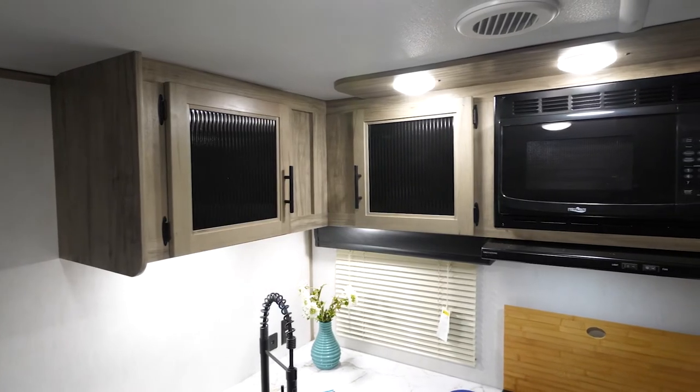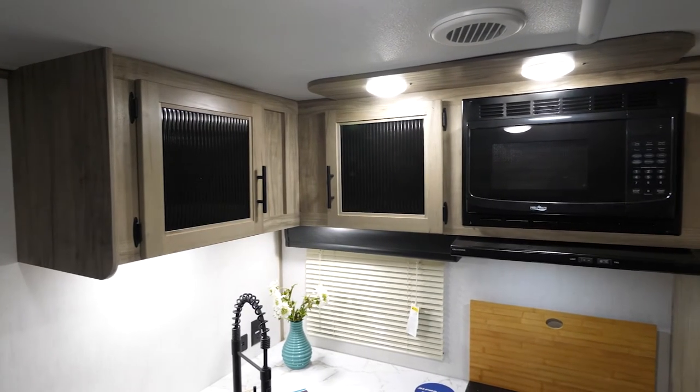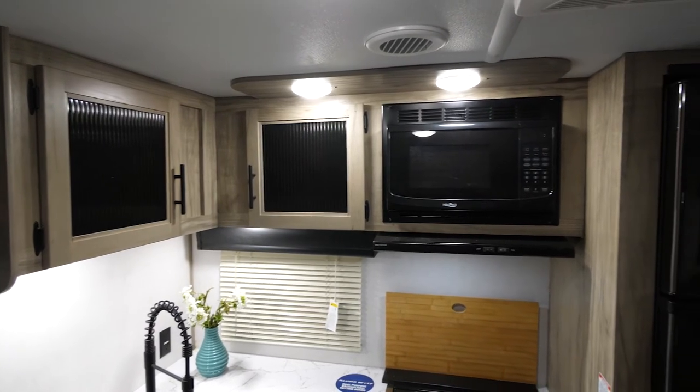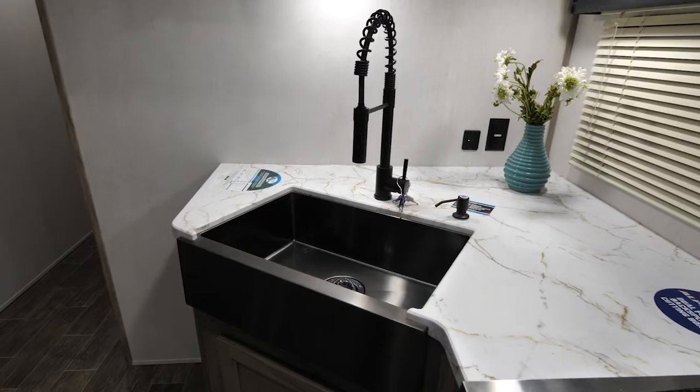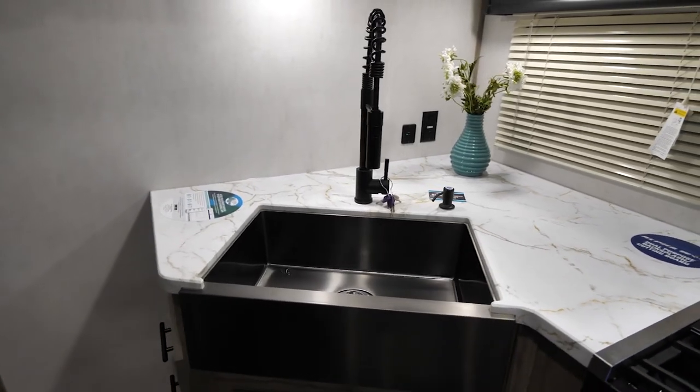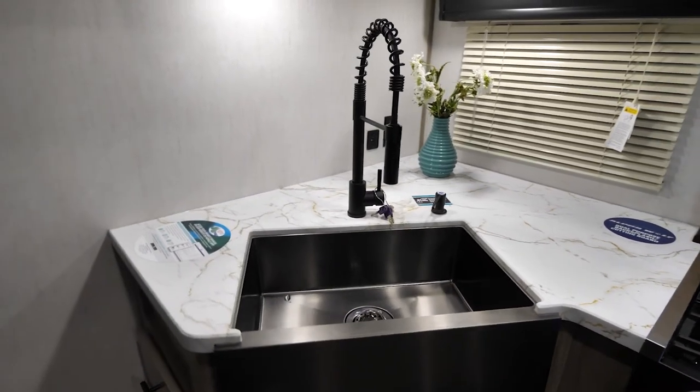This is going to perfectly complement the oversized storage above and below the sink in the kitchen, which offers convenient placement of everything that you want to take. Now in the kitchen of the 30RDB, you can see that you're going to have counter space going around the whole way on this wraparound kitchen.